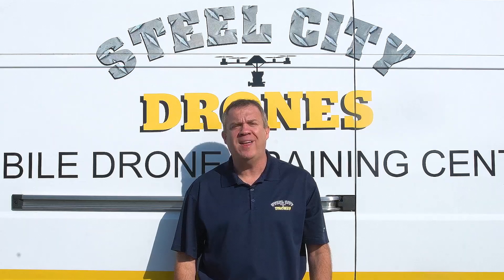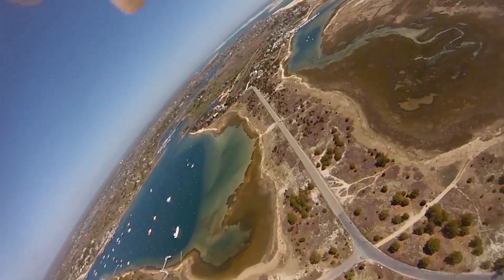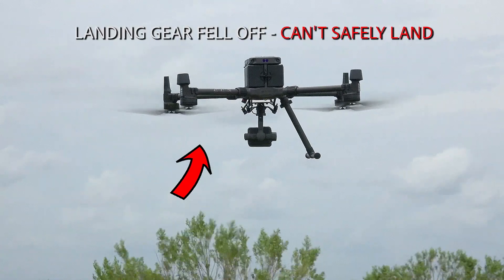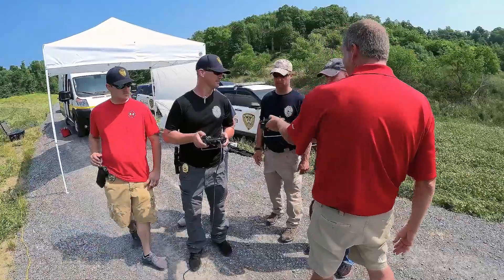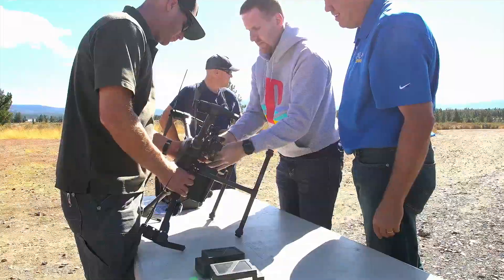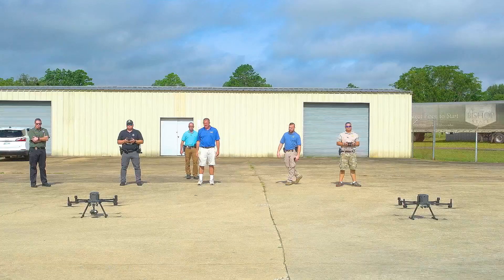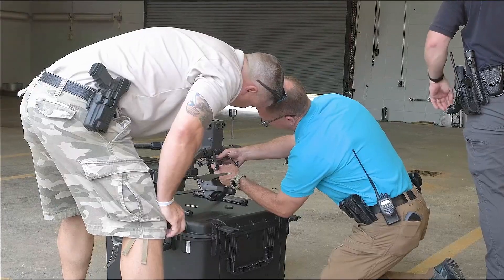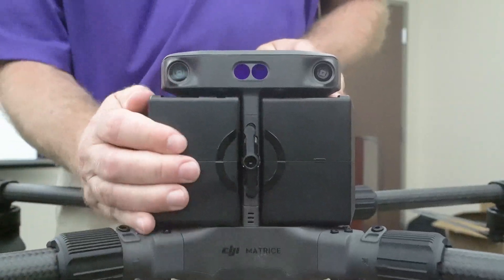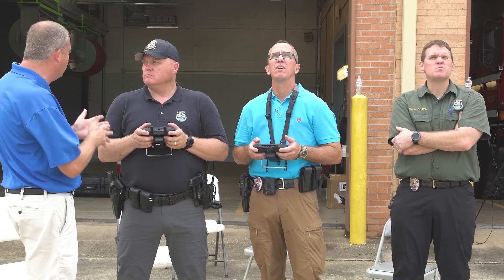What sets us apart from other training schools is that we teach you how to fly manually without any automation so that you're prepared to respond to the worst type of situation a pilot can experience. Steel City Drones offers small groups of up to six participants per instructor so that each student gets sufficient one-on-one instruction. I'm Detective Brent Dukes with Jackson Police Department. The thing I liked most about Steel City Drones' on-site training was that from the very setup — the most basic parts of the drone and equipment — having an expert right there to answer any questions we had was so helpful.